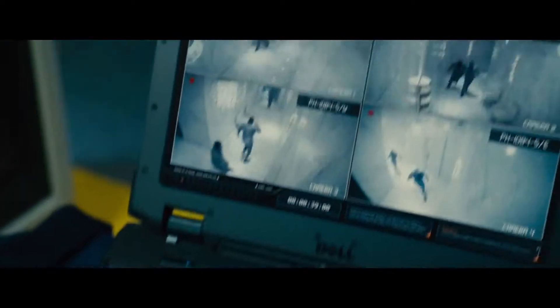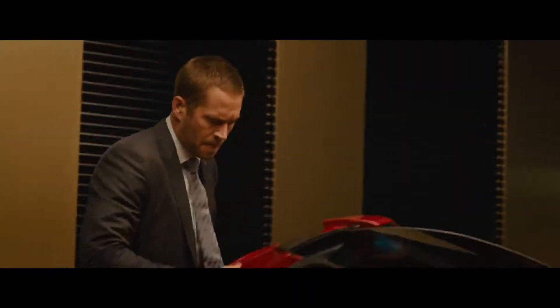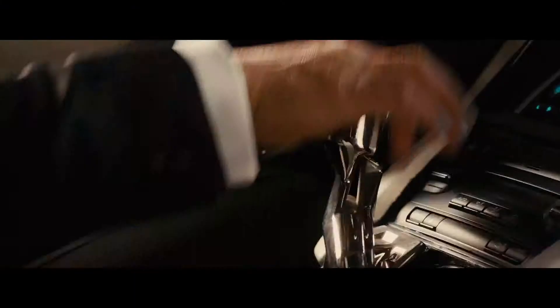Guys, get out of there right now. You've got an army heading your way. We're taking the car. There couldn't be more of the antithesis of this beast here. Come on.